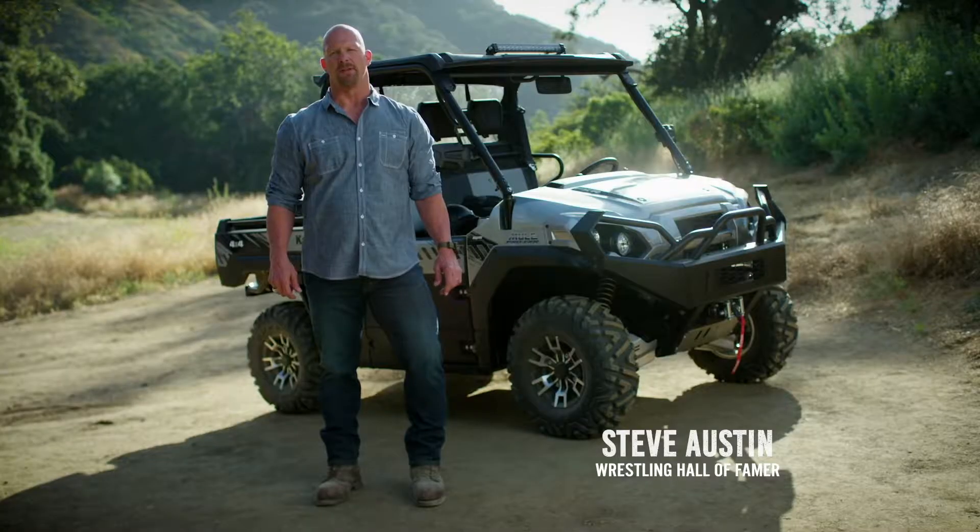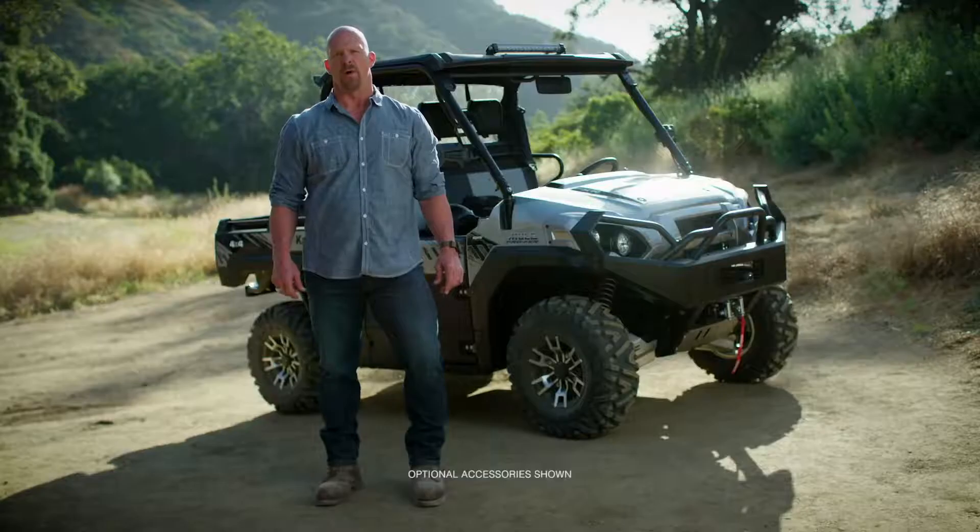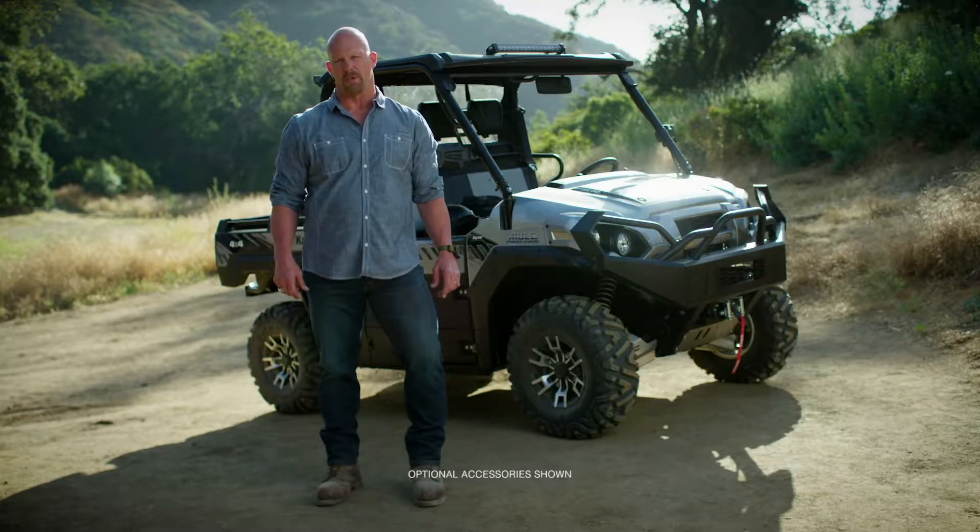I'm here to test the handling capabilities of the Kawasaki Mule Pro FXR side-by-side. I'll be hitting the trail to test its road performance, turning radius, ground clearance, and more. We're going to find out how well this machine maneuvers. Let's push it to its limits to see what it can handle.